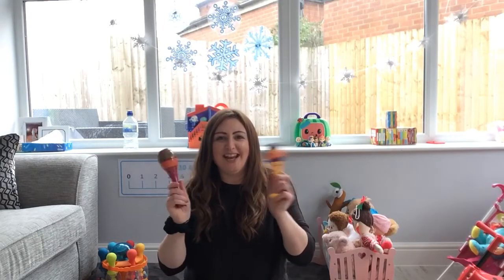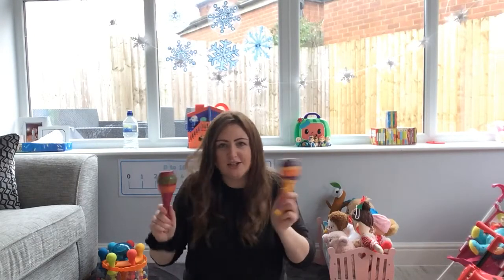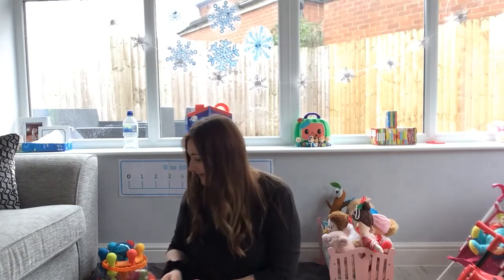What did you think that one was? That's right, the shakers. Shake, shake, shake, shake, shake, shake. Well done. Right, listen again. Quiet mouth, listening ears.